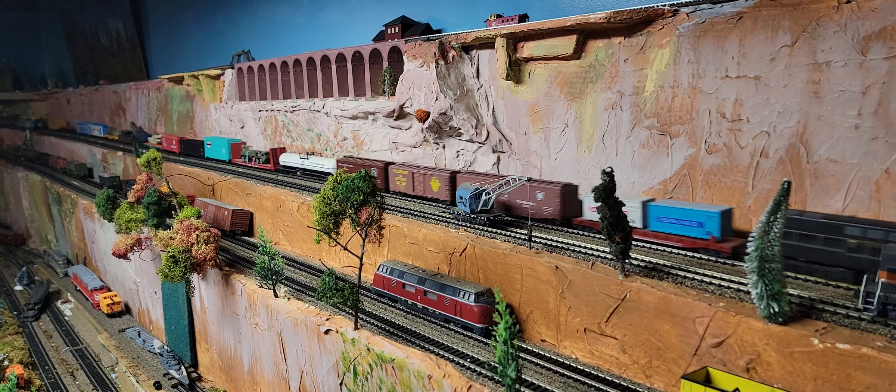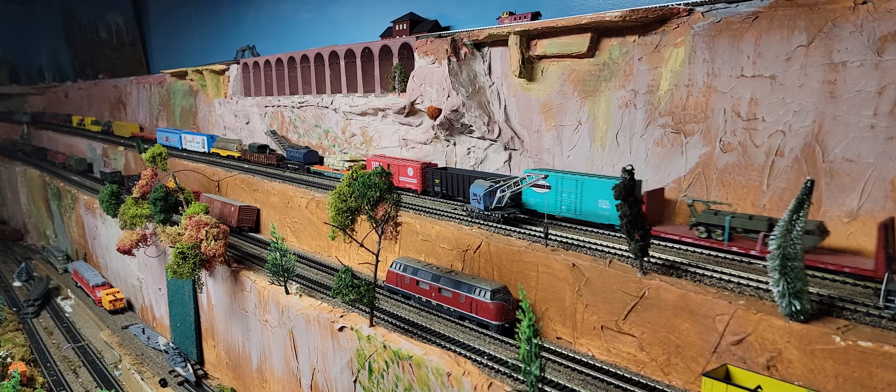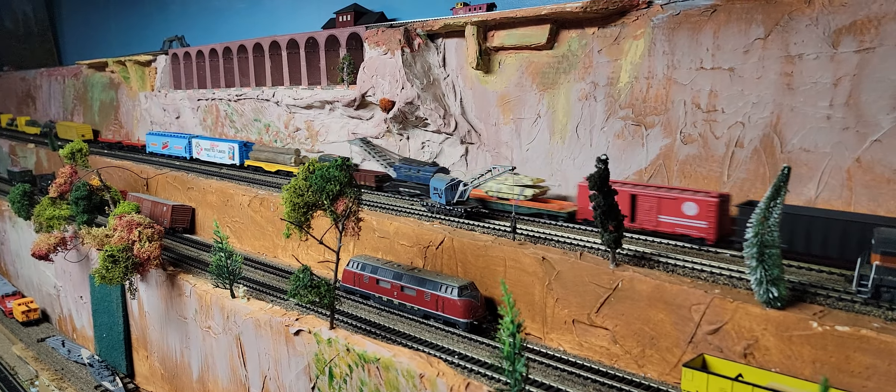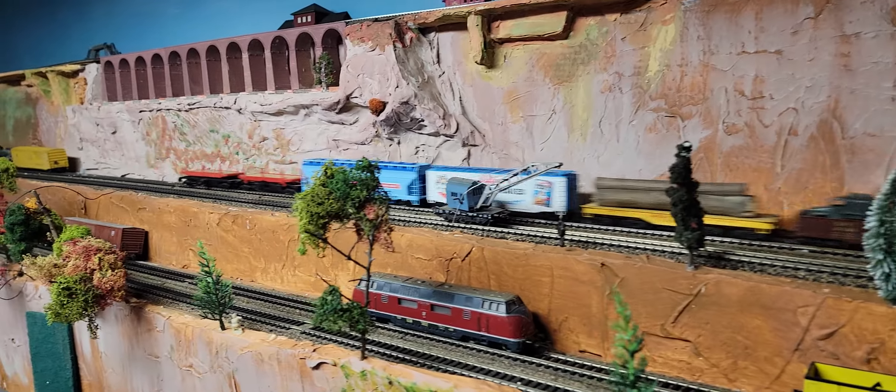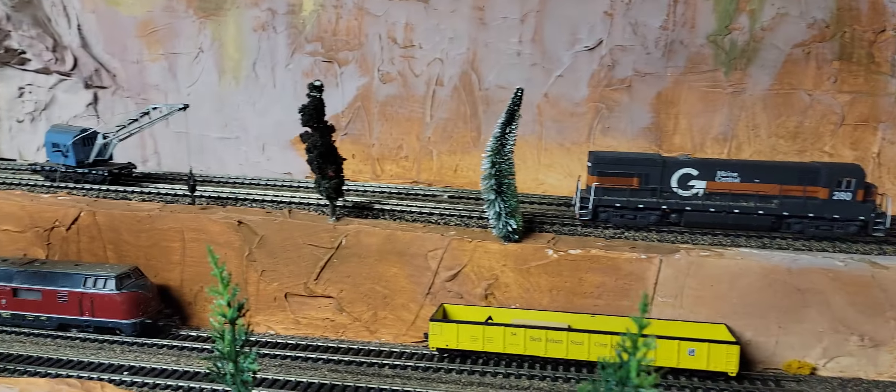Oh wow! Good thing I put two motors on. Oh, look at that — we've got a runaway! Oh no, I can't get to the controls in time. She's dragon-tailing.